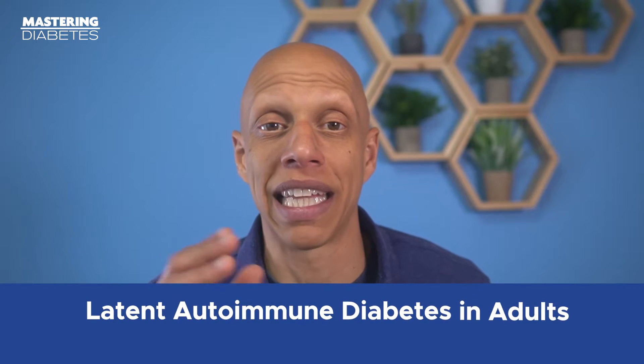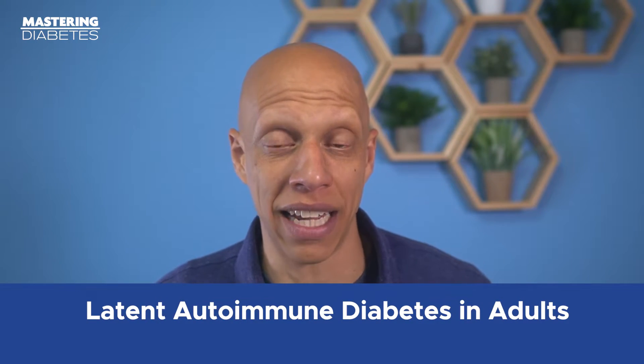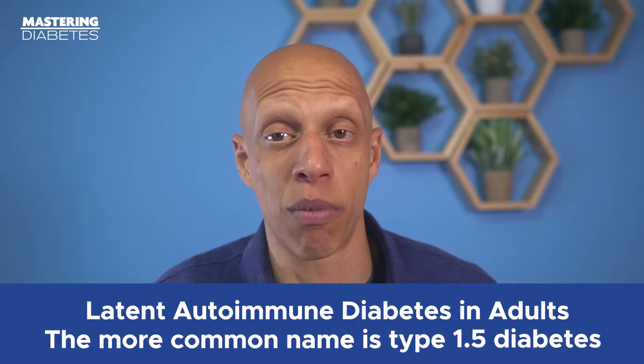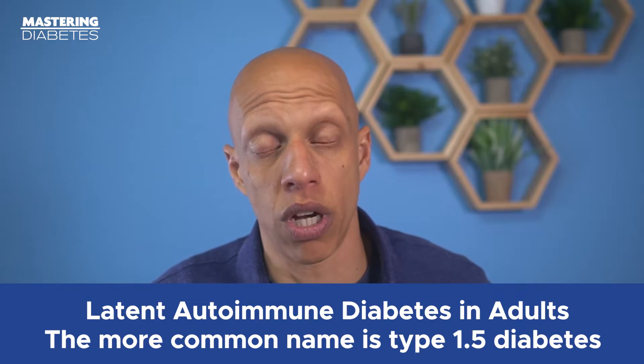It then took another couple of decades to officially name this new condition. It was named Latent Autoimmune Diabetes in Adults, or LADA. The more common name is type 1.5 diabetes, which is what you're going to hear us using most often. The symptoms of type 1.5 diabetes might be familiar to many people who have heard about diabetes.